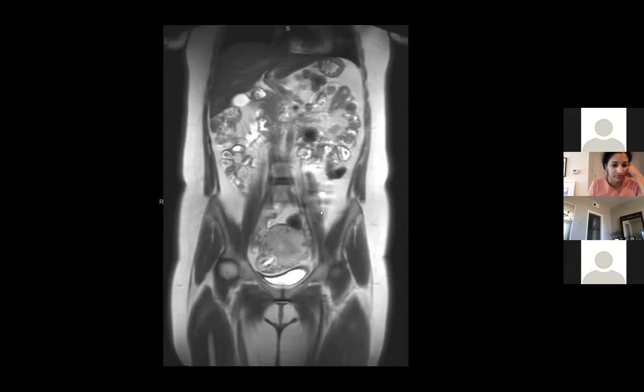We did end up doing an MRI on this patient with contrast, after a lot of discussion, because she was already going to go to surgery. There was concern based on the ultrasound imaging that it was potentially also ectopic. So the concern was for an ectopic molar pregnancy, which is exceedingly rare. We mostly did the MRI for localization.